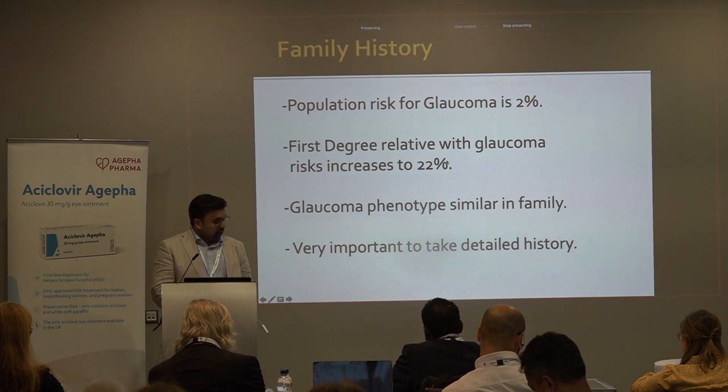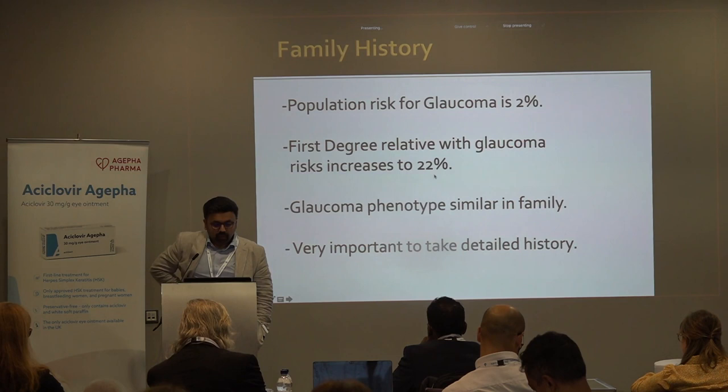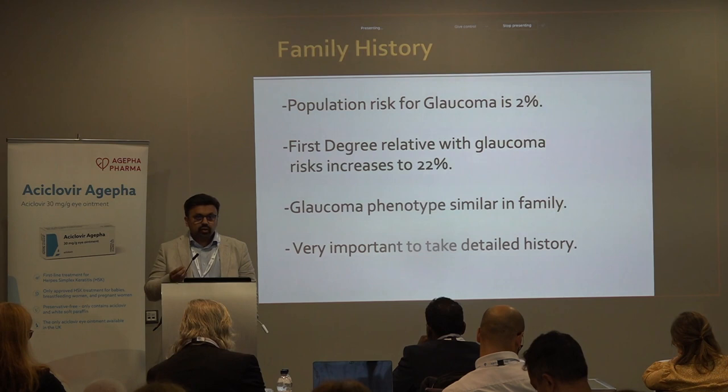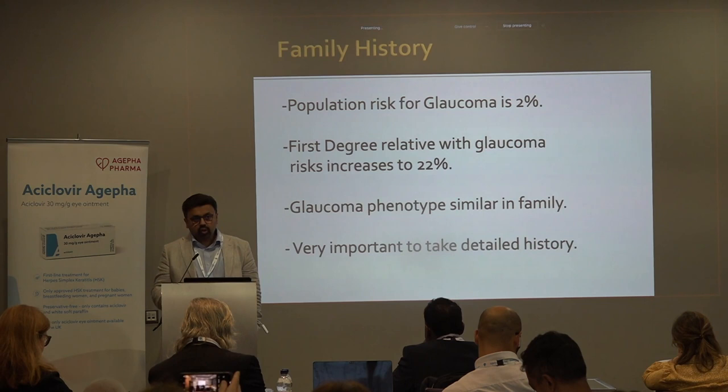The population risk for glaucoma is about 2%. When you have a first-degree relative affected with glaucoma, that risk increases to 22% — about tenfold higher. The glaucoma phenotype in a family is very similar, so if you have a family history of blindness, you have to be extra careful. It's very important not just to ask about a family history of glaucoma, but what actually happened to your relatives — were they treated with eye drops, did they end up needing surgery, did they go blind?